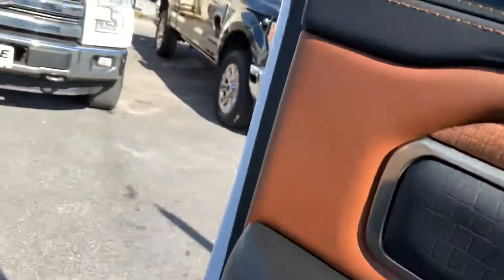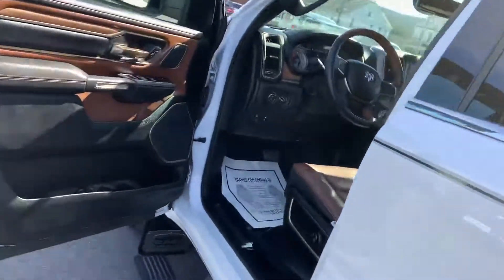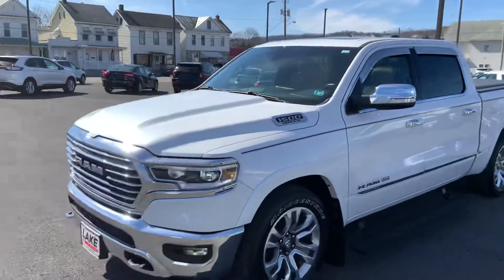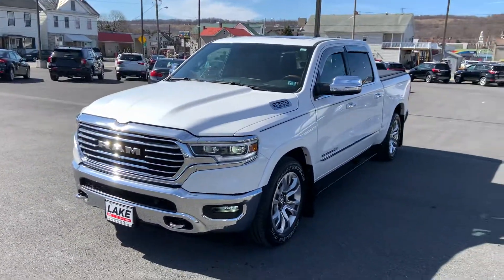Just some water spots on the top there. So yeah, all in all a very, very nice truck. Appreciate your interest and look forward to getting in for a closer look.